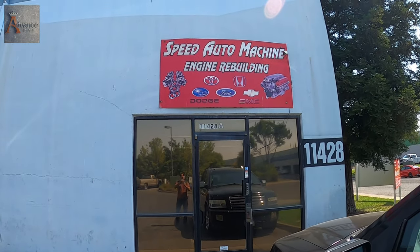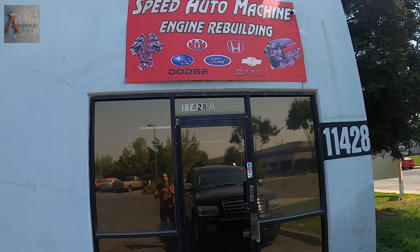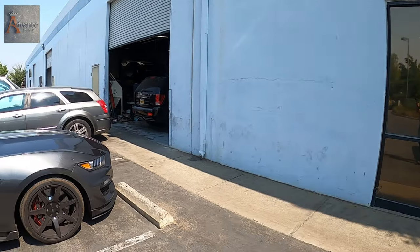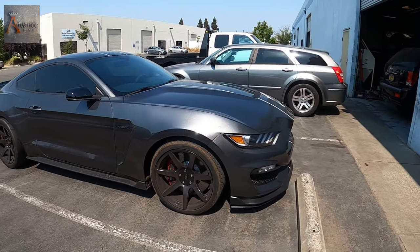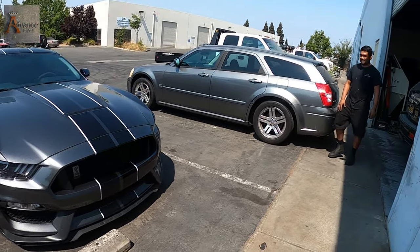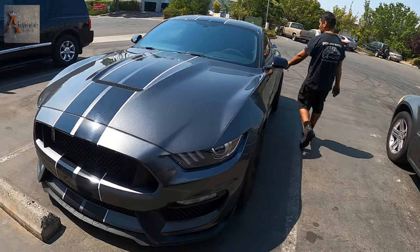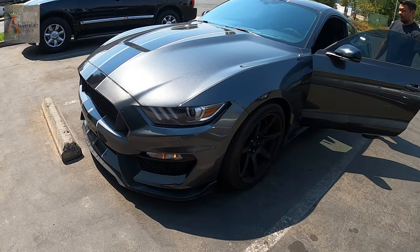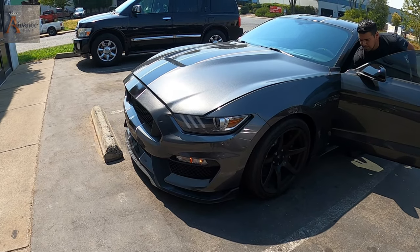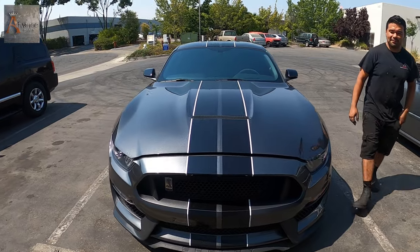I'm at the Speed Atom Machine engine rebuild shop right here, and I just met the owner of the shop. He's gonna show me around. This is another car of his — let's see what he can tell us about it.